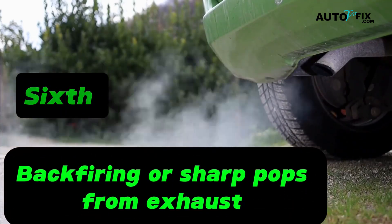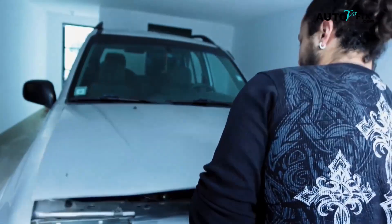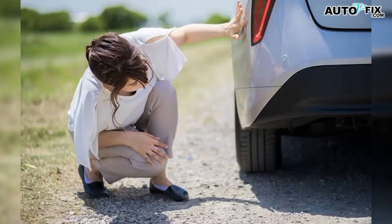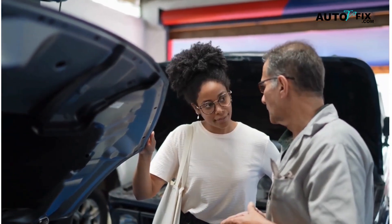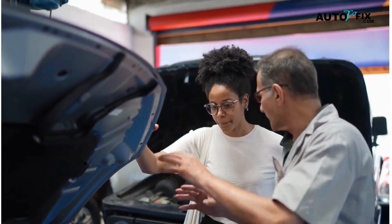Sixth: backfiring or sharp pops from the exhaust. When a cylinder doesn't light on time, unburned fuel can enter the exhaust and ignite there. You may hear a bang or a series of pops, sometimes with a strong fuel smell. It sounds dramatic because it is — keep driving like that and you can hurt the exhaust system.